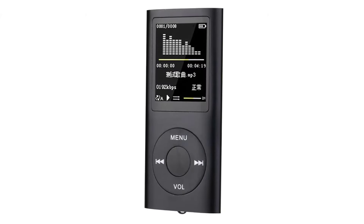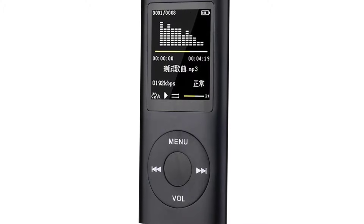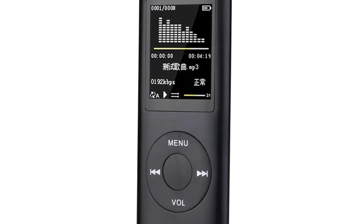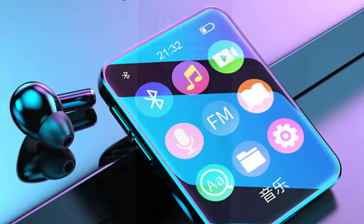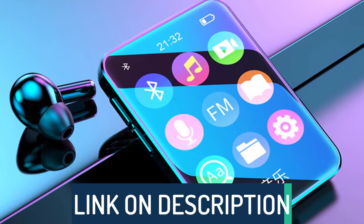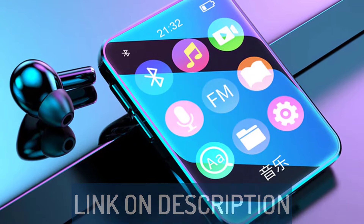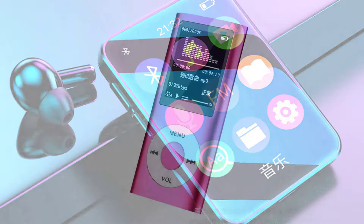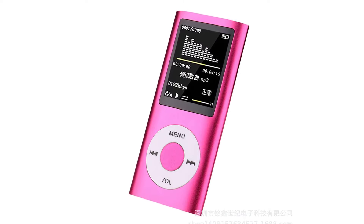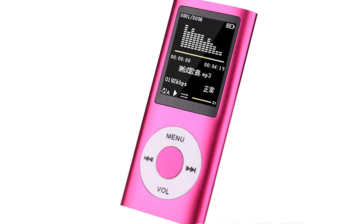Hi guys, today's video we're going to check out the 5 best MP4 players on the market. This list was made based on our personal views and is listed based on rating, review, orders, price, quality, durability, and more. To see prices and get more info about the products shown, be sure to check out the description below. Before we dive in, make sure you subscribe and hit the notification bell to get the latest product review videos from the channel.